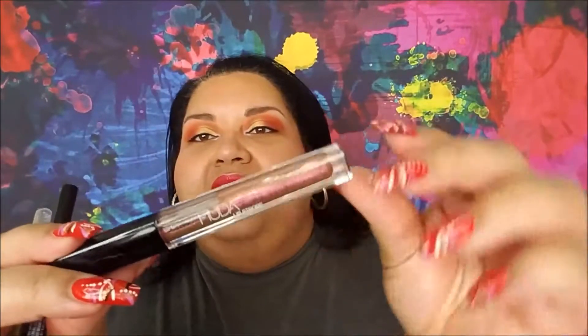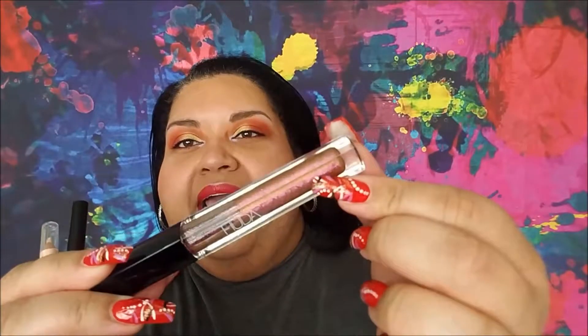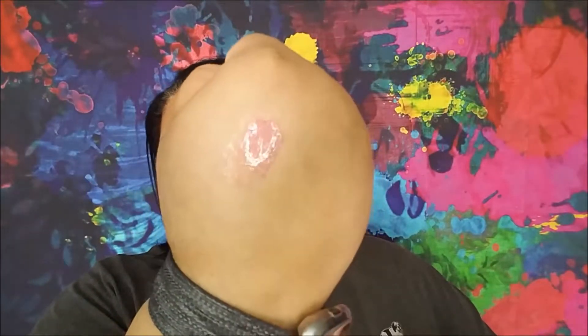For the Sword of Gryffindor — which was Godric's sword, silver with a ruby — I chose the Huda Beauty Lip Strobe in Shameless. It is a little red and it has some shimmer to it. So that's it right there.